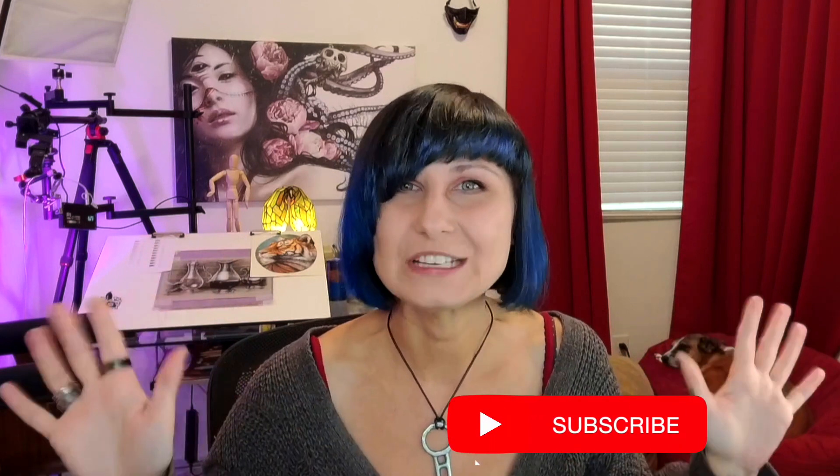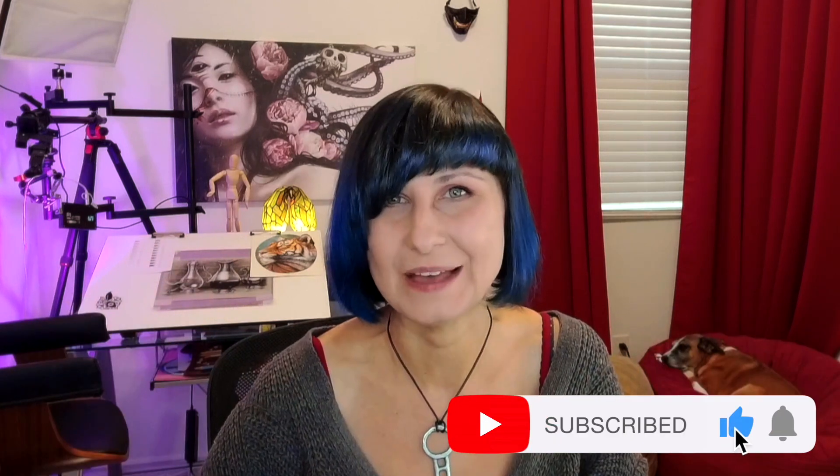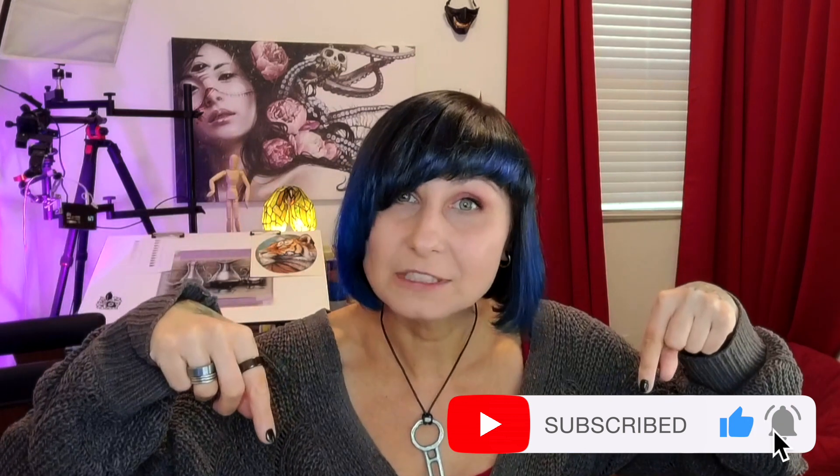If you have any questions at all, please don't hesitate to ask me. Drop your questions in the comments below, reach out to me in the academy, or reach out to me and Tom. I'm very easy to reach and I'm always happy to answer your questions.